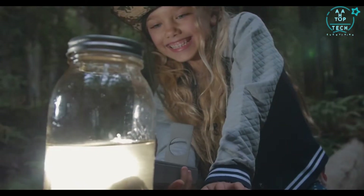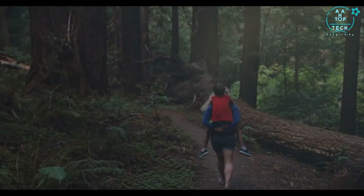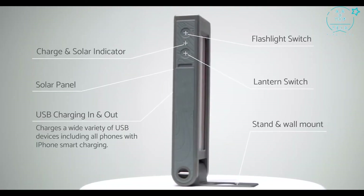Helio is an ultra-efficient source of light and power. It's a solar lamp in a power bank based on two simple ideas: it's really useful on adventures, but for the people who need it most, they can use it every day.